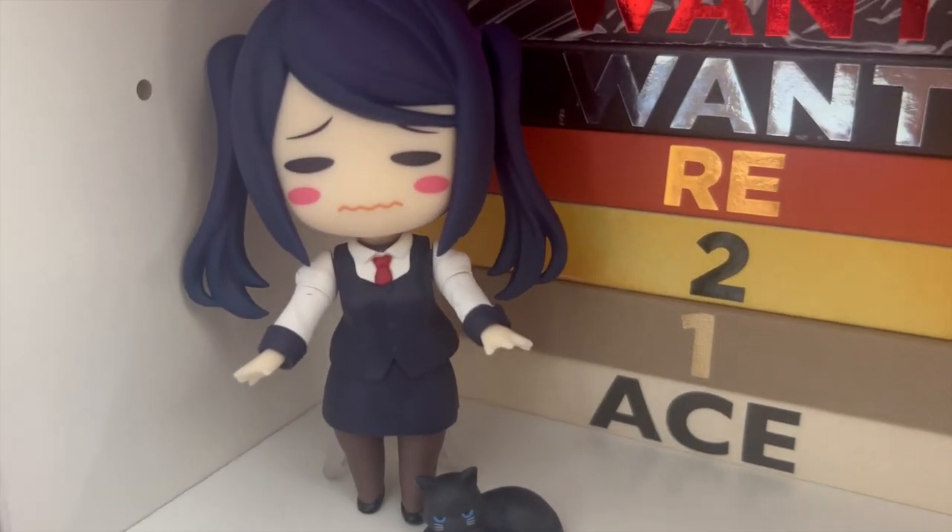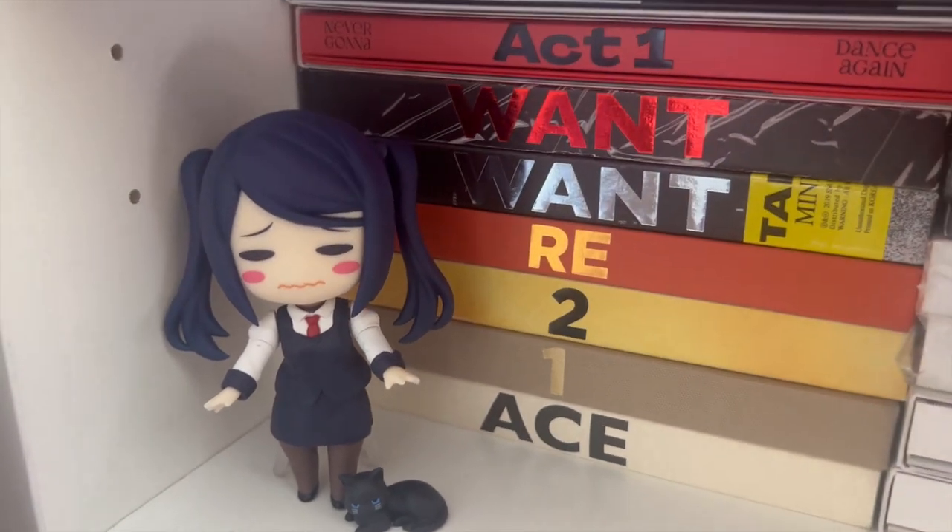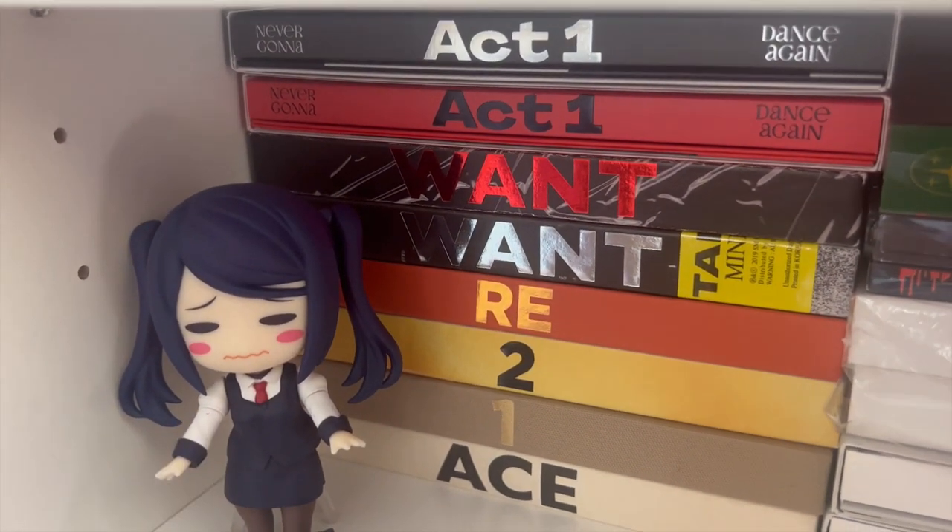And guarding them is this cute Jill Stingray nendoroid from VA-11 Hall-A. She's just adorable and my favourite girl ever, so this is definitely one of my favourite figures that I have.